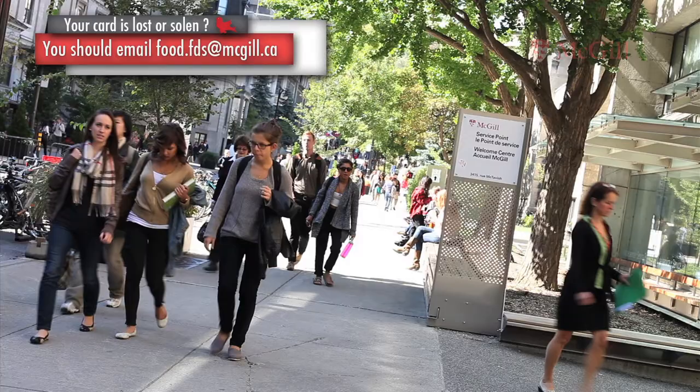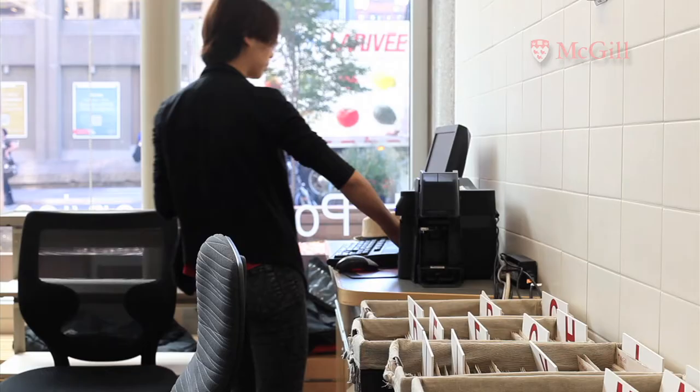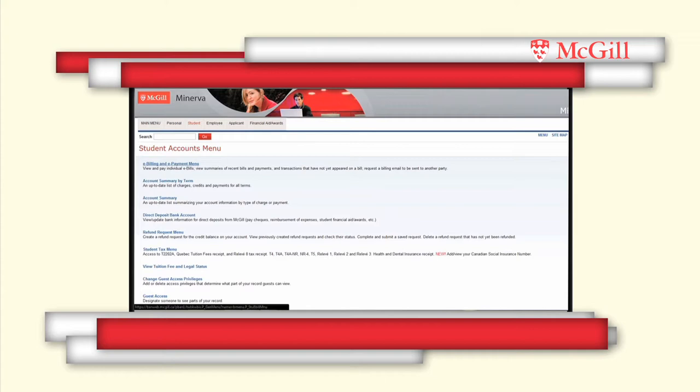In the event that your card is lost or stolen, you should email food.fds at mcgill.ca and then go to Service Point and let an employee know what happened. They will make you a new card.